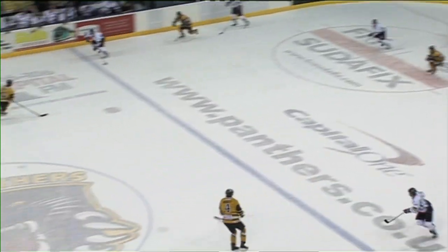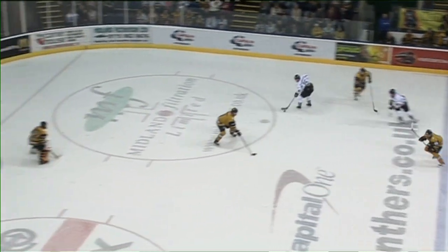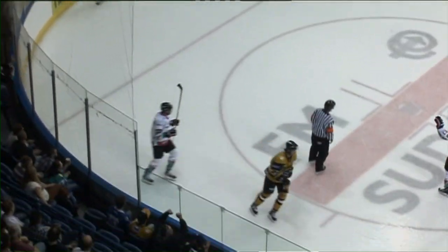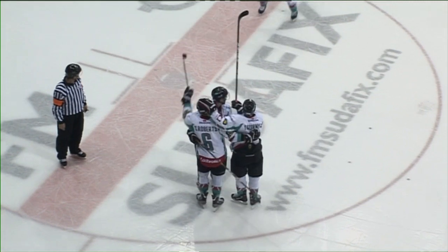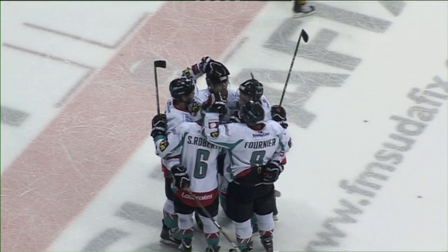So to the third period — incidentally that was just with two seconds to go in the second. In the third, that's Sam Roberts with a move and a nice finish at the back door at 53:29. Giants come from behind. Nottingham 3, Belfast 5. Strike one then for Doug Christensen and the Belfast Giants with that Saturday victory over the Nottingham Panthers.